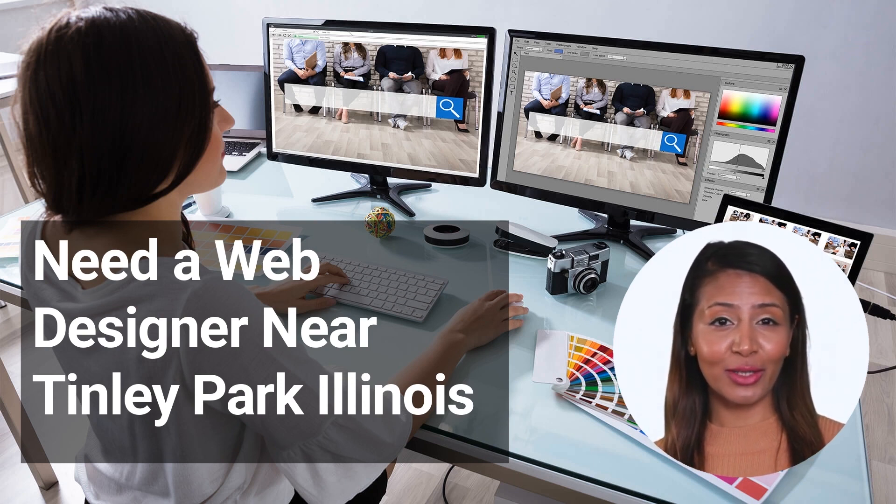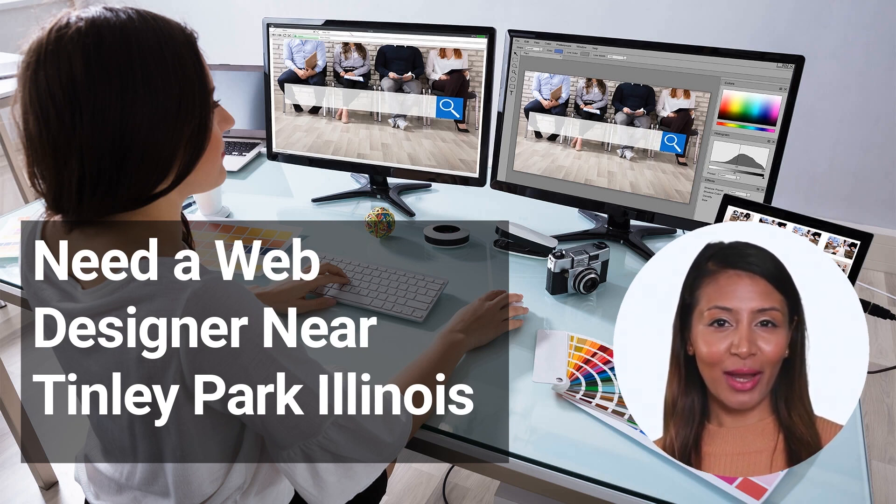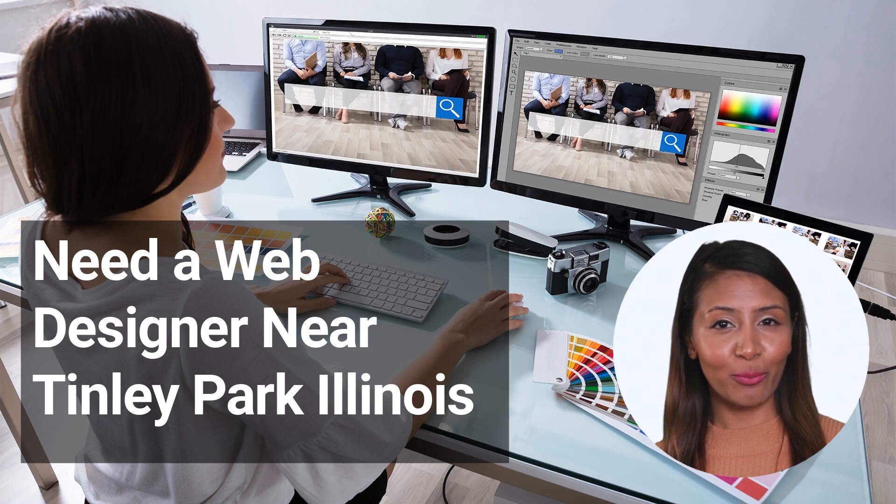Conclusion. If you're in need of a web designer near Tinley Park, Illinois, look no further than the team at GBNWebDevelopment.com. We have a passion for helping businesses grow online and would love to work with you to create a website that reflects your brand and drives results. Contact us today to learn more about our services or to get started on your project. We look forward to hearing from you.